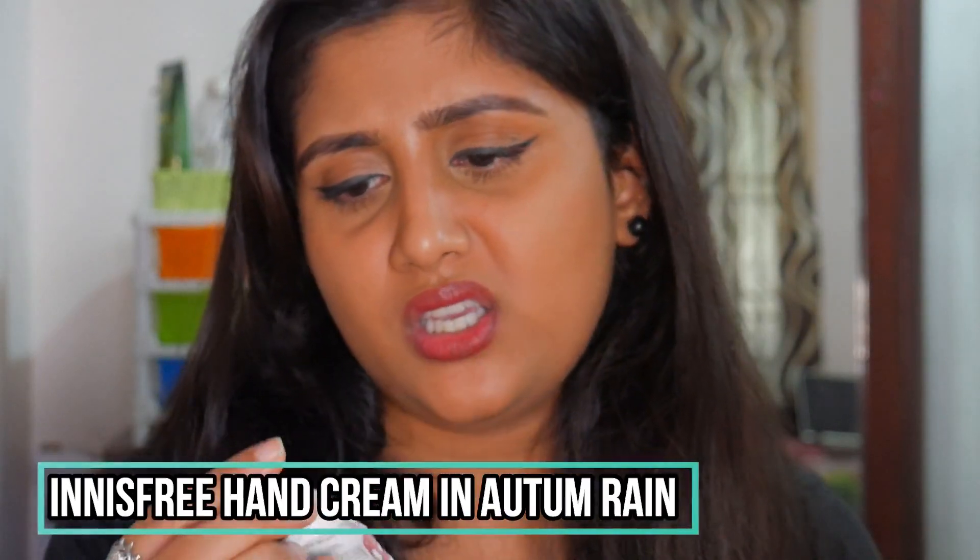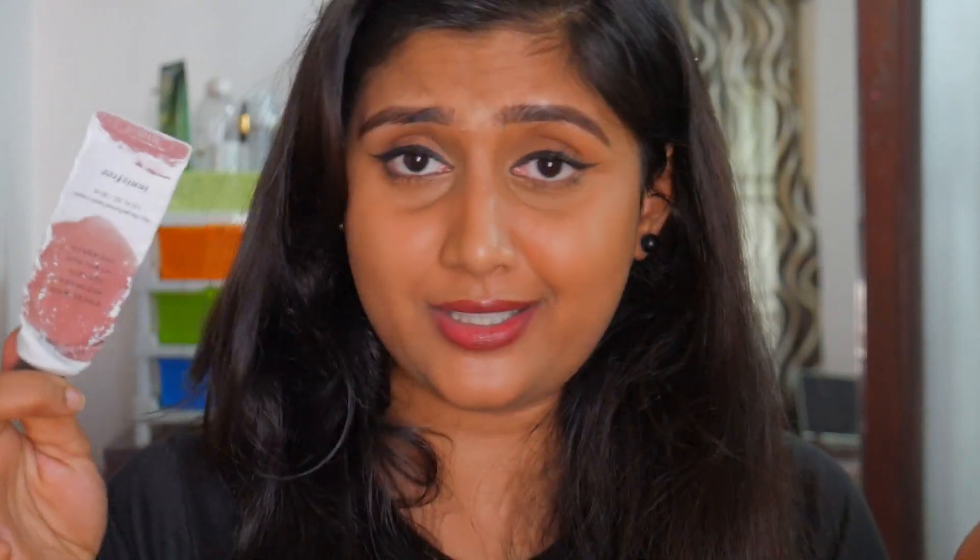Moving on to hand cream — the Innisfree Hand Cream in Autumn Rain variant. It smells amazing and nourishes my hands so well. I've also used the Nika and The Face Shop pet hand creams, and I can tell you this Innisfree one is the best of those three. The scent lasts on my hands for a really long time. It's about 300 rupees and well worth it — highly recommend.